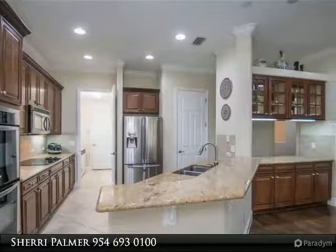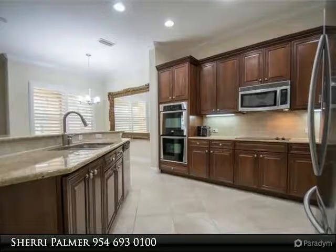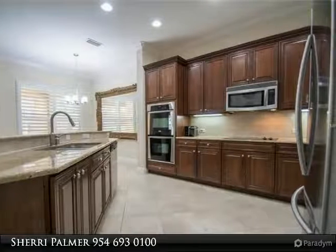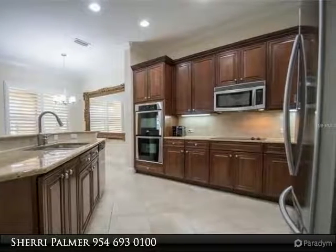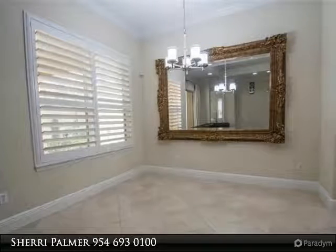Breakfast nook with modern chandelier and plantation shutters overlooking the covered lanai. The great room features a tray ceiling, recessed lighting, surround sound pre-wire, and triple sliders opening to the covered lanai with slate pavers and bath outside.